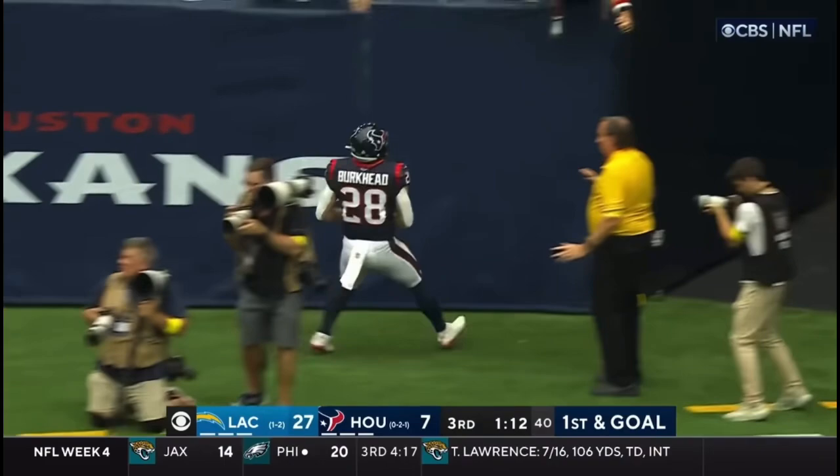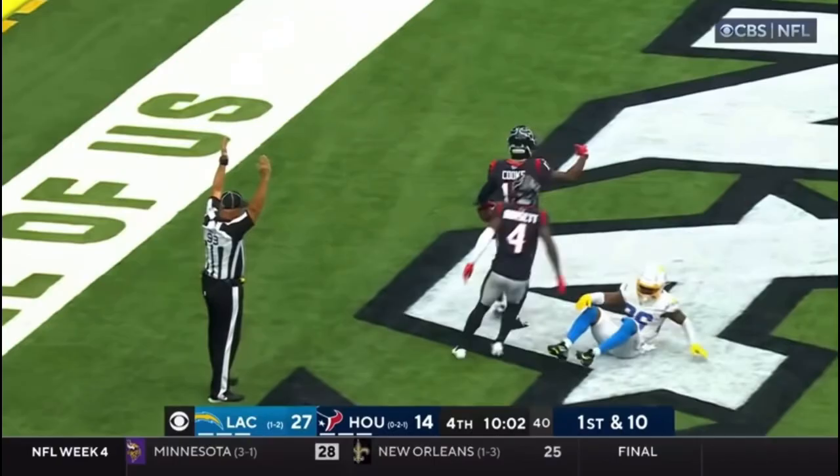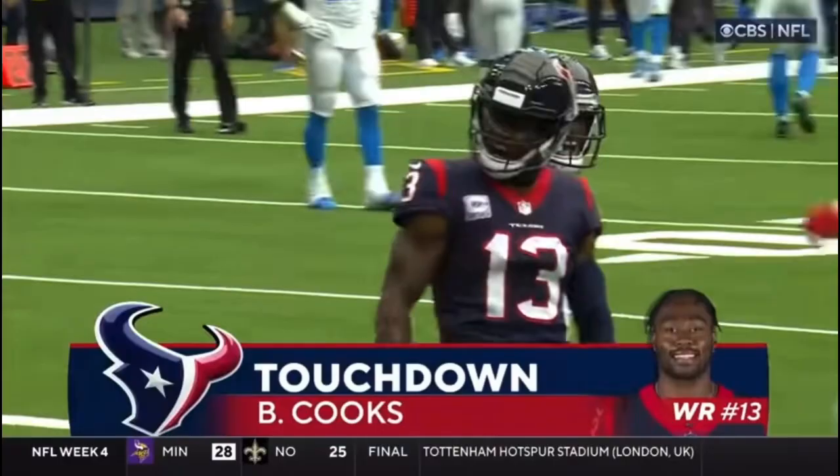Tight ends have been big for the Texans in the red zone, especially OJ Howard. The throw to the end zone — Brandon Cooks — and it's the first touchdown pass of the year to a wide receiver. And it's got the Texans right back in it.